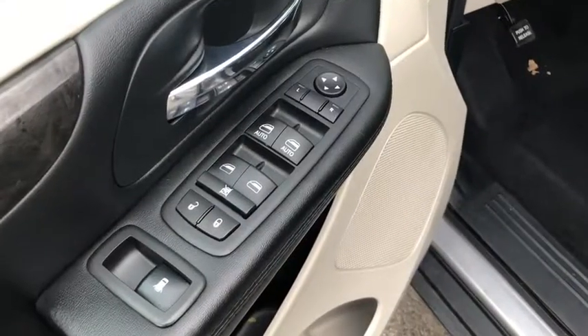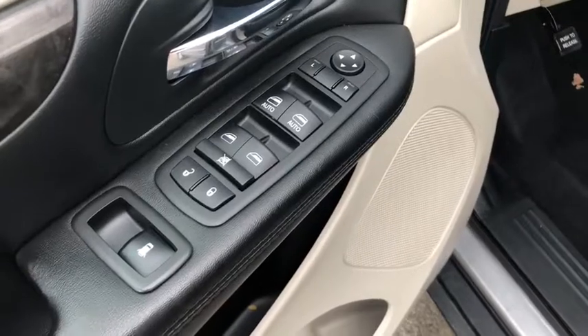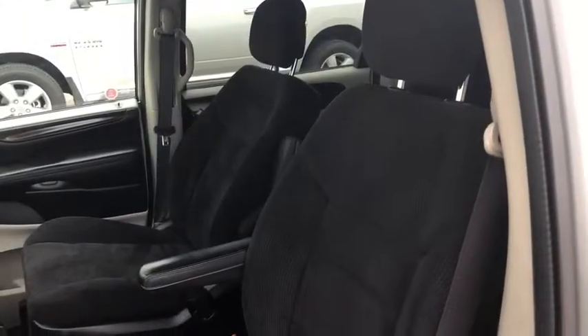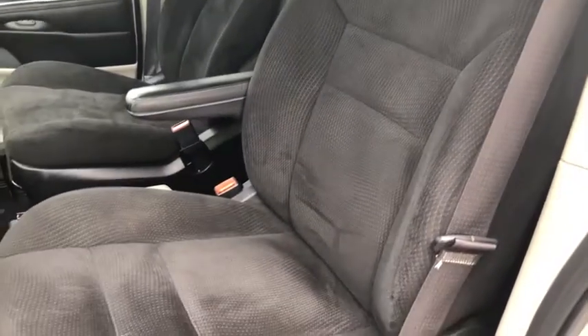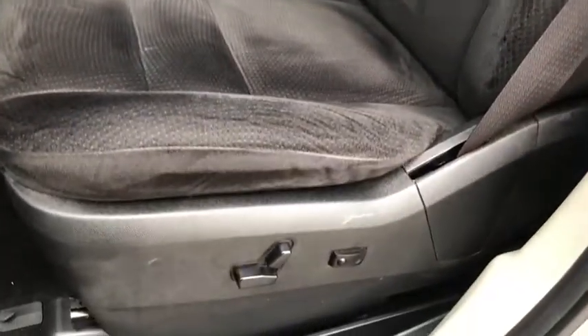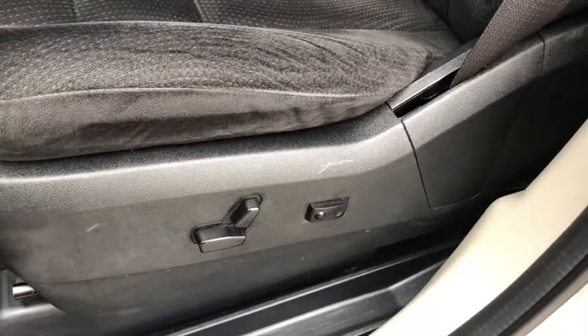On the driver's side door it comes with power mirrors, power locks, and power windows. This Grand Caravan comes with premium cloth seating that seats up to 7 people. The driver's side seat comes with power seating and lumbar support.